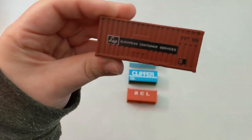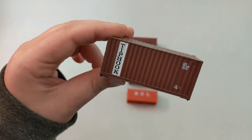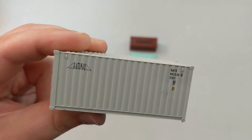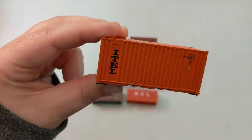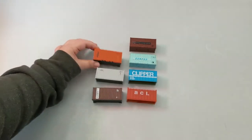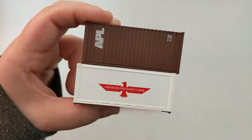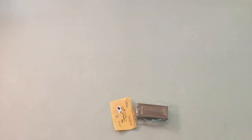This one's European — European Container Services. This one kind of reminds me of Triton but it's Typhook. Then we have Gateway, and we got two APLs — they're different though. One says the full 'American Presidential Lines' and one just says APL. Here we got a Triton and it's still packaged. I love Triton.